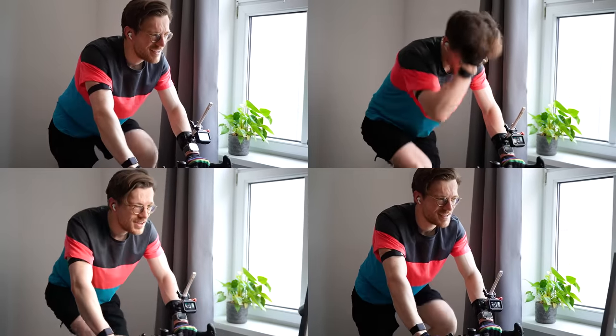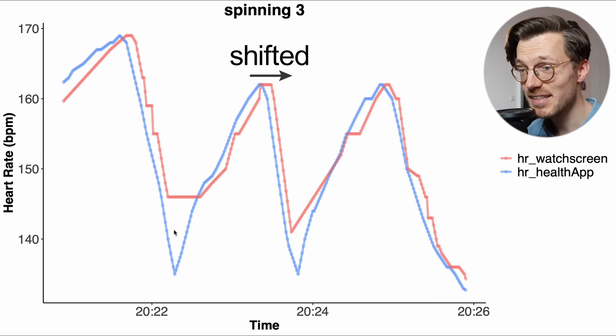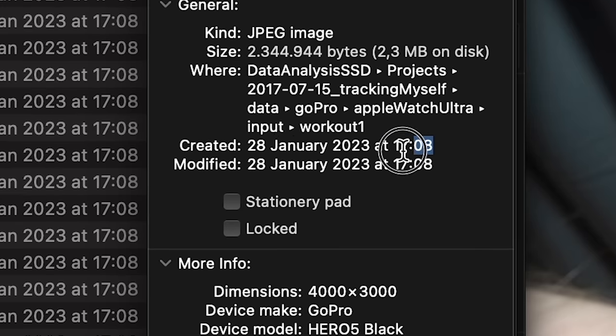Of course you want to confirm these results by replicating this experiment several times. So I did 4 more indoor cycling sessions while recording my live heart rate. In general I found a similar shift during all 5 spinning workouts. The red line that represents the live on-screen heart rate is shifted to the right, meaning there indeed appears to be a delay — and we see the same thing for the fourth training session as well. However, one thing I was a bit worried about is that the timestamps on the GoPro images were wrong by a few seconds, which would explain the apparent delay and mean the Apple Watch Ultra was actually correct after all.